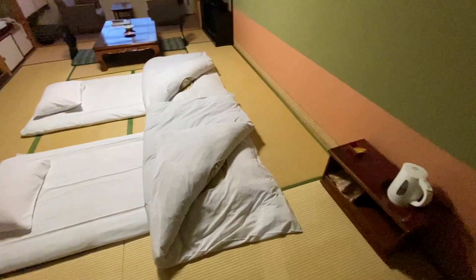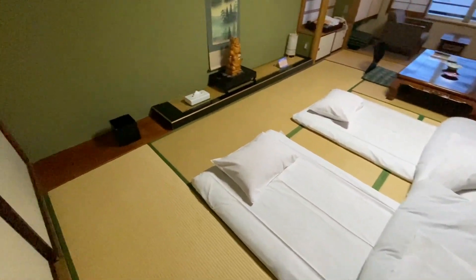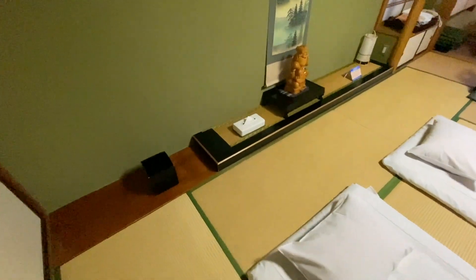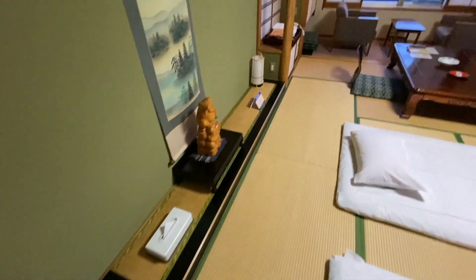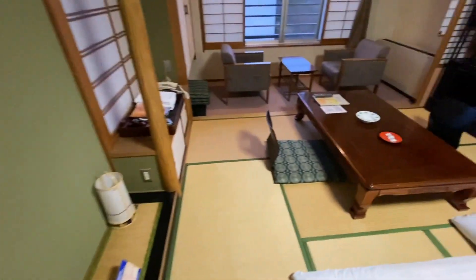The shower is in the bathroom, and the toilet's in a separate room. The mats are on the ground, so this is a traditional Japanese hotel. It's like an American hotel but with traditional Japanese bedding and meals and pretty much everything else.